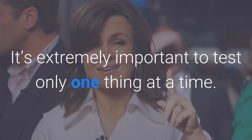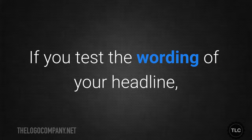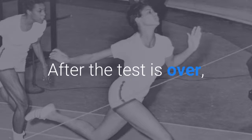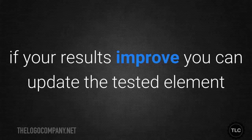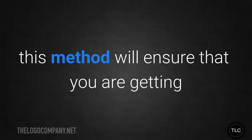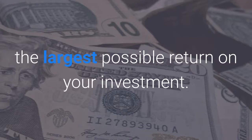It's extremely important to test only one thing at a time. If you test the wording of your headline, leave everything else as it was, including your fonts and colours. After the test is over, if your results improve, you can update the tested element and move on to the next test. Over time, this method will ensure that you're getting the largest possible return on your investment.